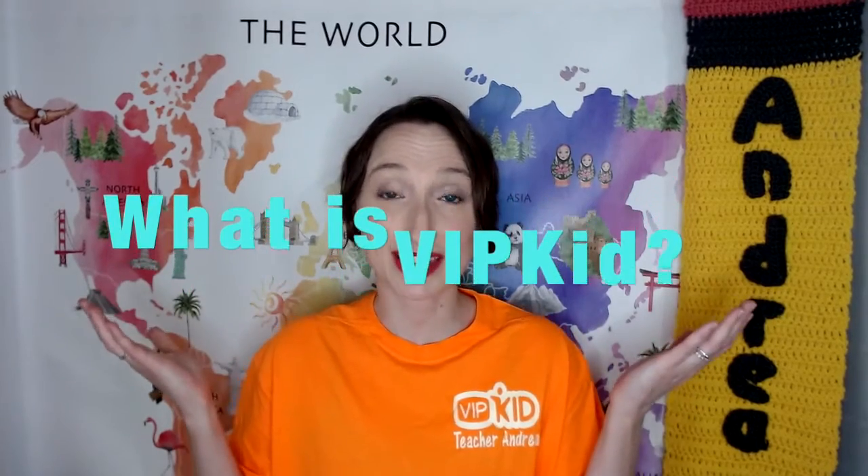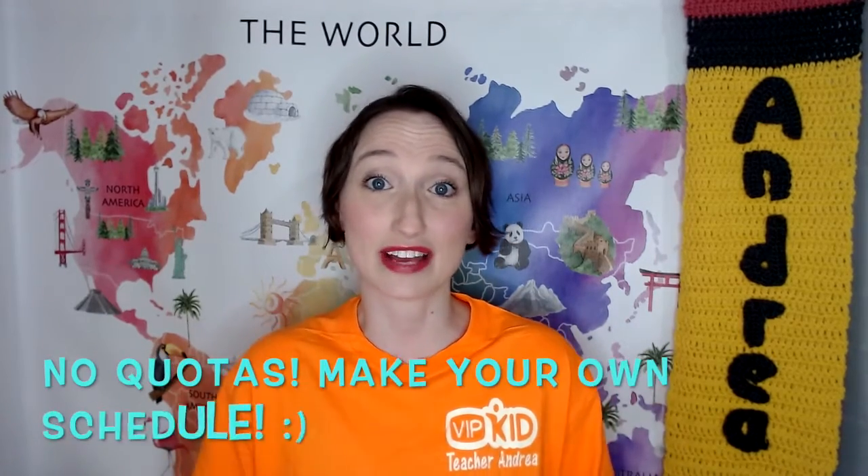So what is VIPKID? You actually teach students in China. The students can range anywhere from 3 years old to 18 years old. VIPKID is located in Beijing, China. There is also an office in San Francisco. Contracts are six months long. VIPKID does not have any minimum or maximum classes that you have to teach per week. You can make your own schedule and you don't have to request any time off. You just don't open slots for the days that you want to take off.